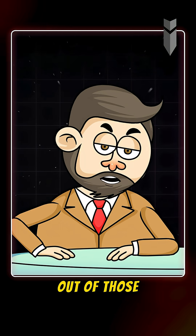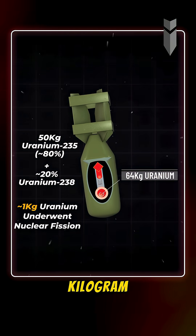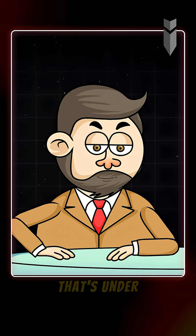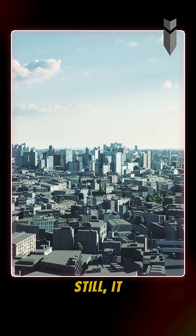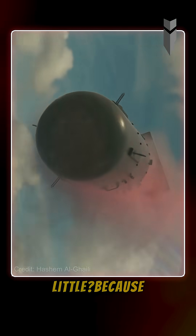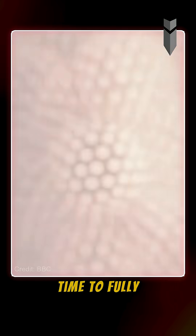But here's the real twist. Out of those 50 kilograms of U-235, less than one kilogram actually took part in the fission reaction. That's under 2% of the fuel. And still, it reduced a whole city to rubble. Why so little? Because the explosion happened so fast, the chain reaction didn't get time to fully spread.